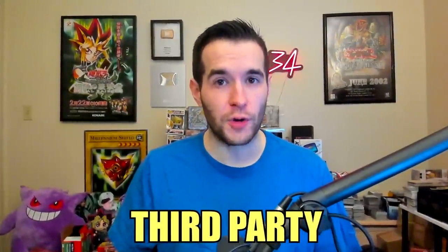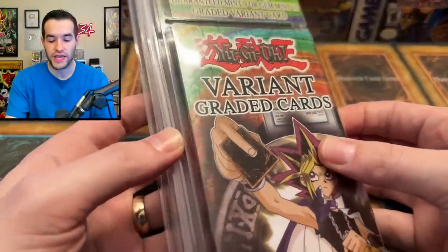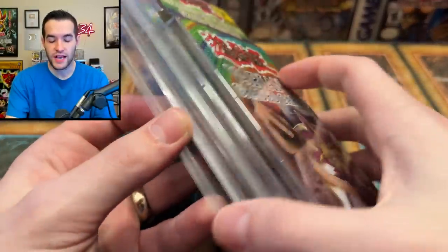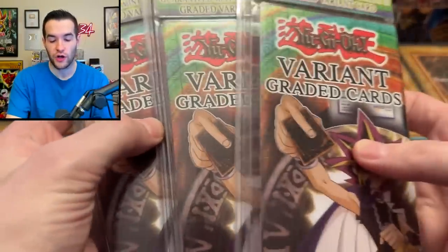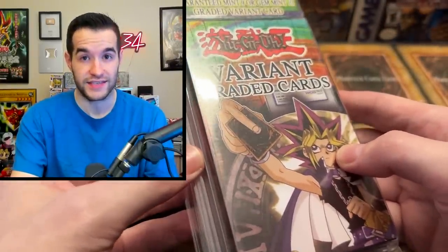In today's video we're opening third-party graded mystery packs. What's up guys? We're back with another mystery opening. In this video I have three variant graded cards — graded mystery packs, you could call them. They look like the third-party blisters that we open a lot, but they actually have graded cards inside.